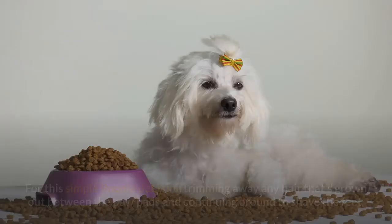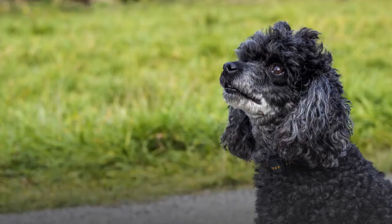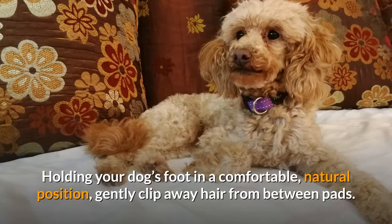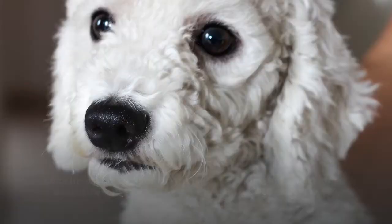Step 2: Feet First. For this simple poodle pet trim, trim away any hair that's grown out between the paw pads and continue around to shave the feet. For the paw pads, use an adjustable blade clipper with the blade set to 40 — the shortest blade setting. Holding your dog's foot in a comfortable, natural position, gently clip away hair from between pads. Continue clipping hair around the pads, stopping about a finger width above the top pad, marking the shave line that will continue all the way around the poodle's foot. Once the pads are clipped, change your blade setting to 15 and continue around the top of the foot from the toenails up to the shave line.